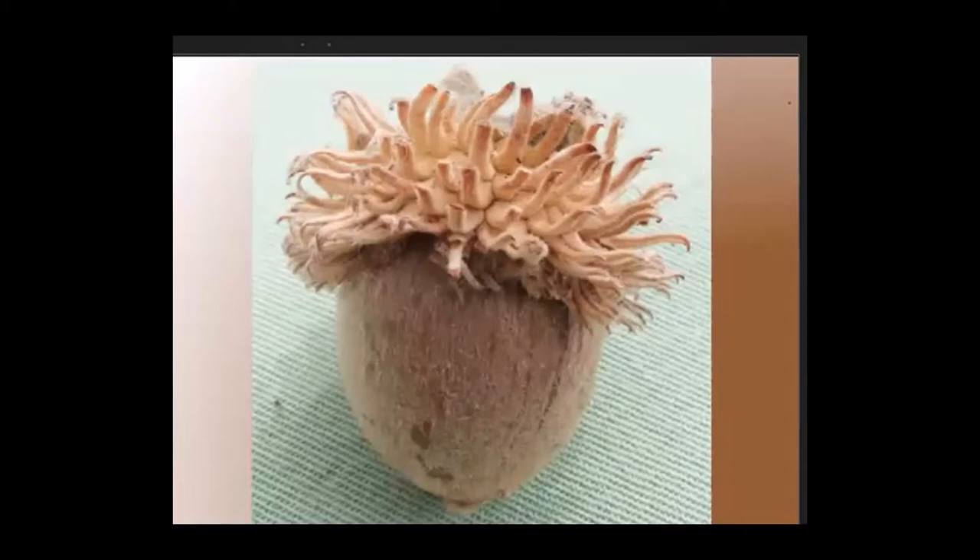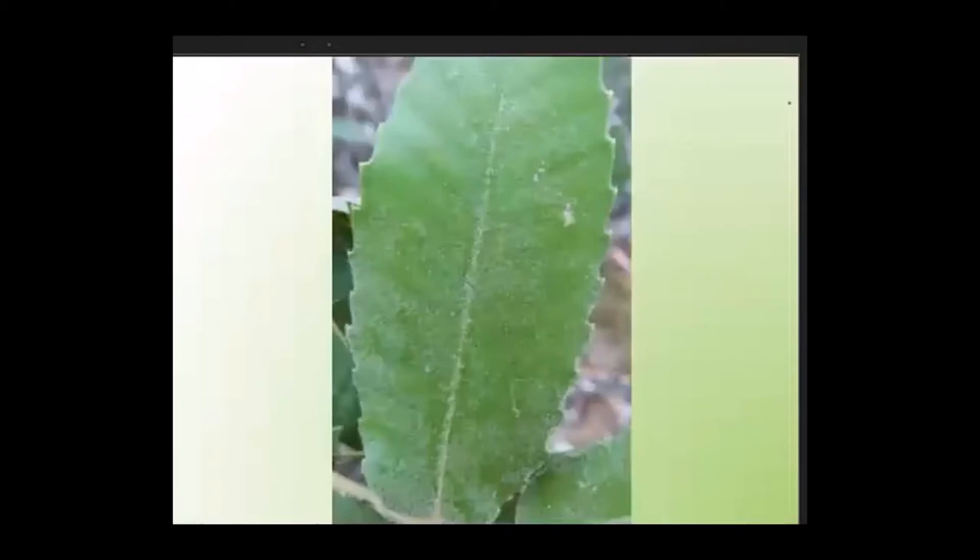Notice how hairy this nut is — tan oak nuts are usually like that unless the hairs have worn off with age. Tan oak leaves are also covered with fine hairs unless they've worn off. Tan oaks are extremely important for wildlife as well as for humans because their acorn crops are more reliable than those of other oaks, possibly because unlike oaks in the genus Quercus, tan oak flowers are pollinated by both wind and insects.